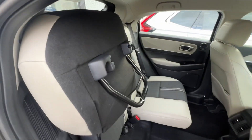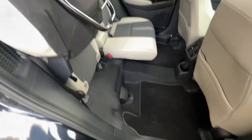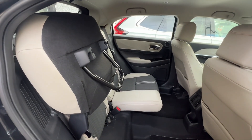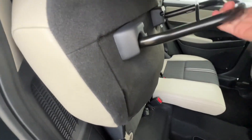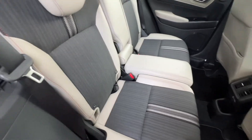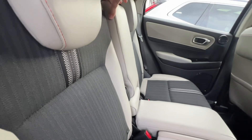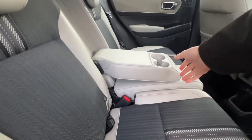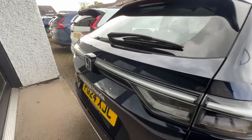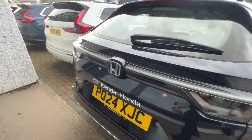The seats also flip up in a cinema style on both sides, giving you space from floor to ceiling for tall items such as plants. You can also put bikes in lengthways, which is really handy. Both sides do this, which is great. You also have the rear armrest with cup holders for the rear passengers.